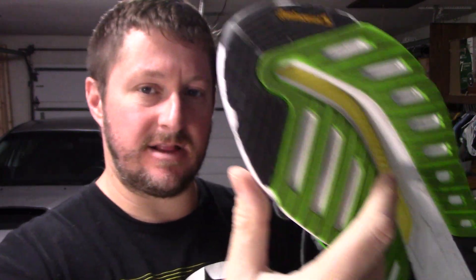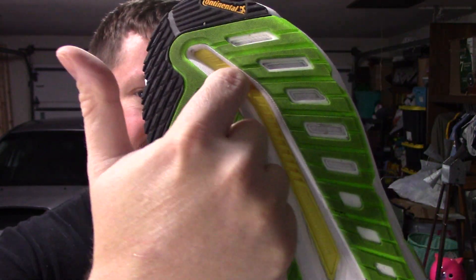Inside that decoupled groove you have the Adidas Energy Drive System — a yellow plate that runs from the midfoot to the forefoot. It maintains the curvature and rocker in the forefoot, which is very reminiscent of the Asics Glide Ride — probably one of the best long run shoes ever created.